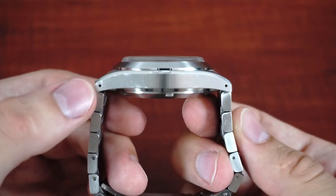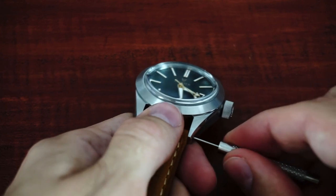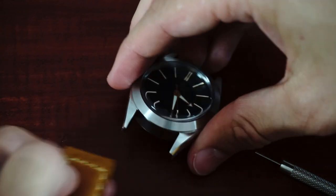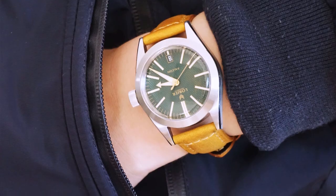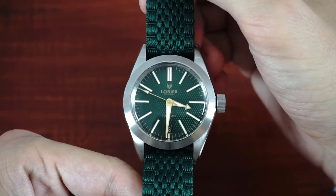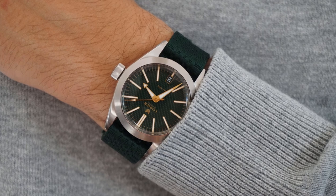With the quick release strap changes are very easy, although there aren't many reasons to take this bracelet off. But if you don't prefer your watch on a steel bracelet, here are some examples on how the Falcon looks on different straps. The first strap option I want to show is a light brown leather strap that matches the gold of the indices. Another option would be a green single pass NATO strap with a jubilee design which fits the green color of the dial.